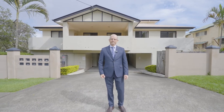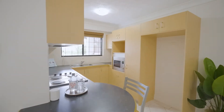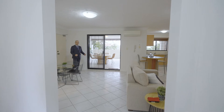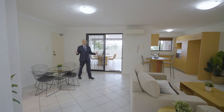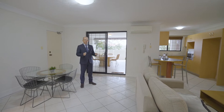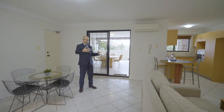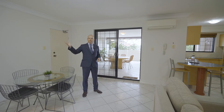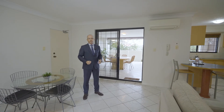Come inside, let's have a look. The moment you walk into this unit you're greeted by an awesome feeling of space and natural light. Everything is flanked from the central living area of this unit out to the outdoor living, the kitchen, the two-way bathroom and the master bedroom with en suite.